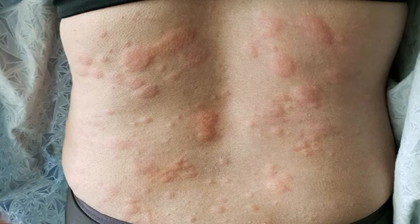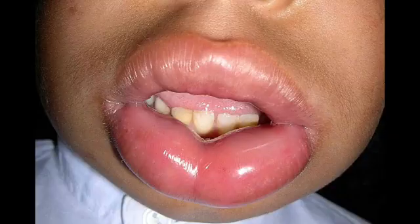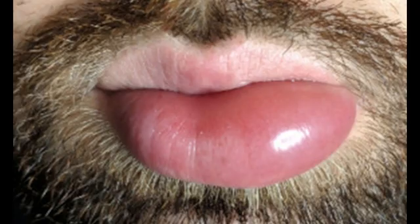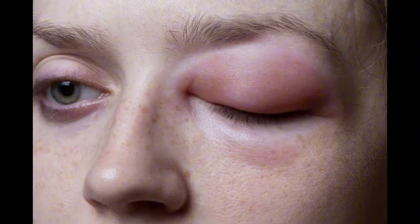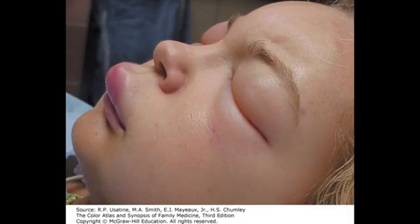A minority of people will still experience drowsiness after taking the newer type of antihistamines. If you find yourself feeling drowsy, you should avoid driving, drinking alcohol, and operating complex or heavy machinery. Other side effects of the newer antihistamines include headache, dry mouth, and dry nose. These side effects are usually short-lived and should pass quickly.